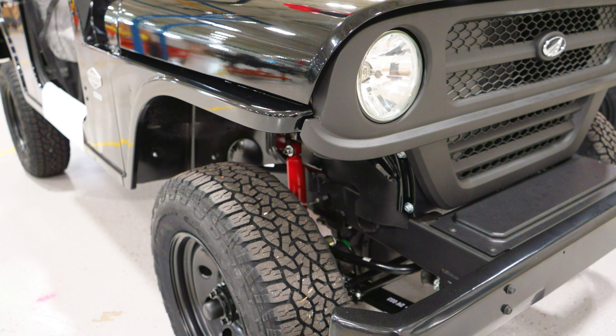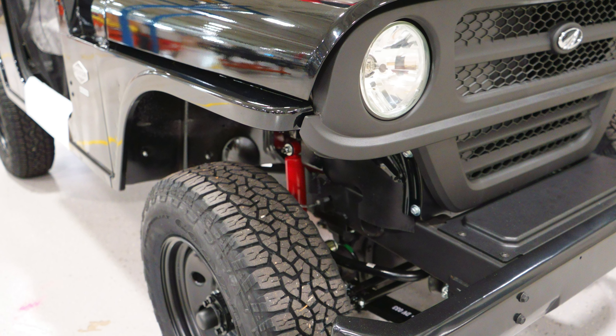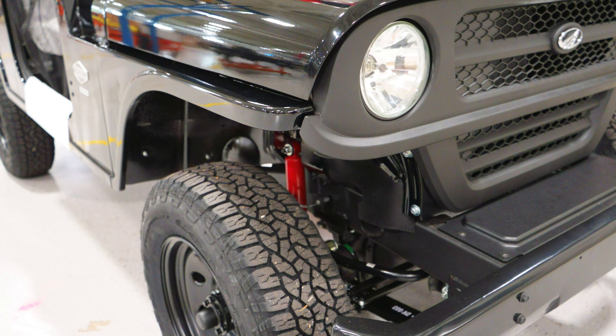Those side-by-sides are plastic-bodied vehicles with CVT belt-driven transmissions. This has a steel body, steel frame, and a 2.5-liter turbo diesel engine. It's built to work, it's built to last, and people are recognizing it.